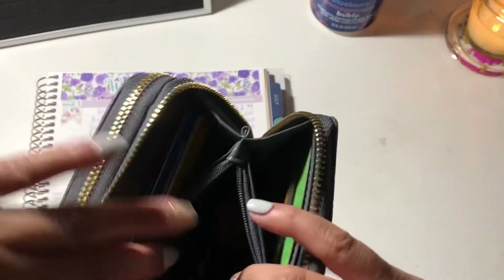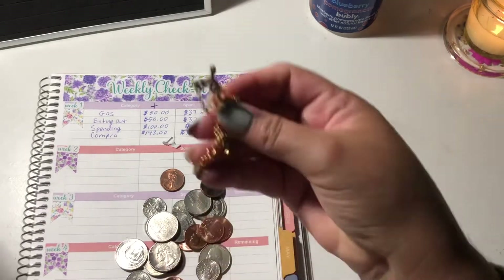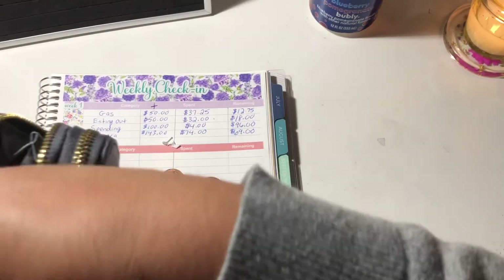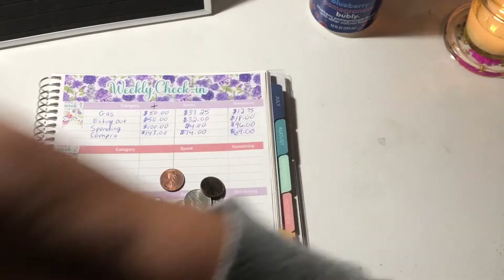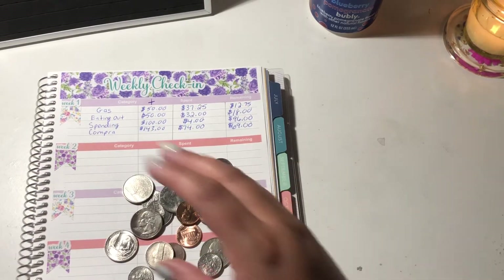I'm just going to empty out my coins on my desk. Oh, my nameplate — I have a nameplate and I stuck it in my wallet so it wouldn't get jumbled up in my bag. Let's just put the pennies in here.